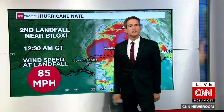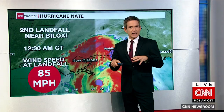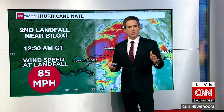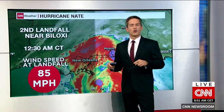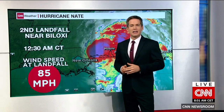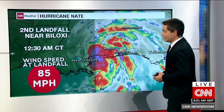85 mile an hour winds — that was the wind speed officially at landfall. We've had hurricane hunters flying into this hurricane over the last several days. Nate decided to come to them. It passed right over Keesler Air Force Base, and that is where the hurricane hunter aircraft reside and fly up to investigate Nate.